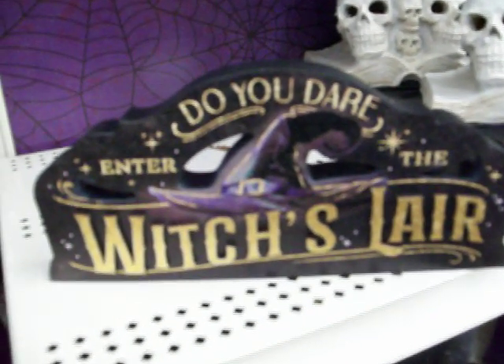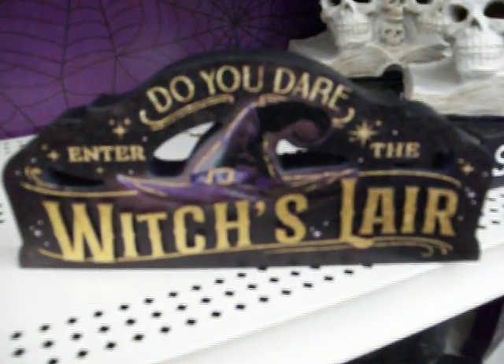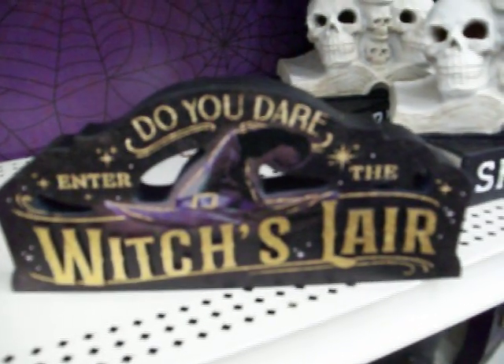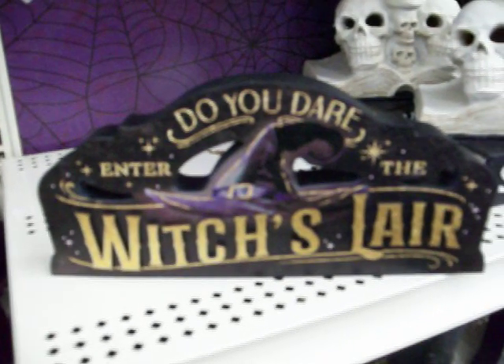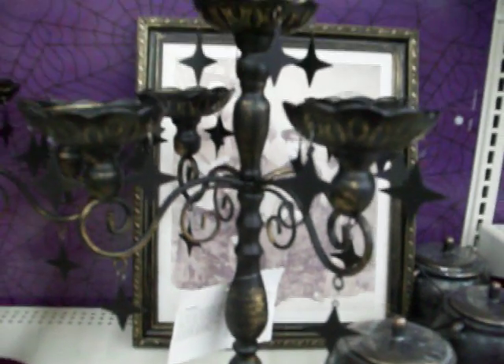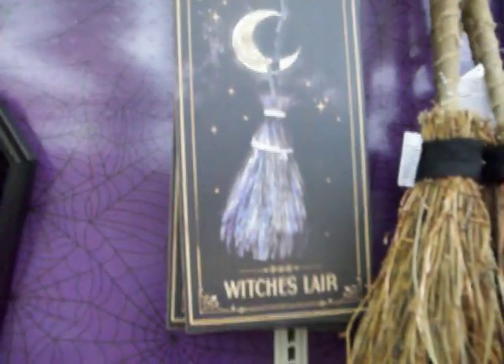I love the witchy line they have here. 'Witch's Lair — Do You Dare Enter the Witch's Lair?' That's funny, I need that for my room. Look at this candelabra with the stars, that's cool. Do you dare enter the witch's lair!